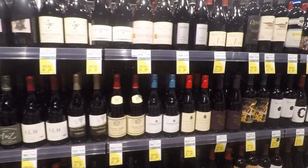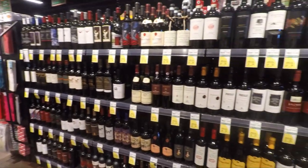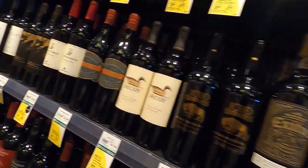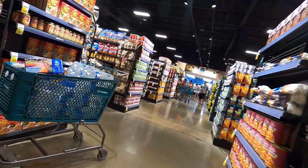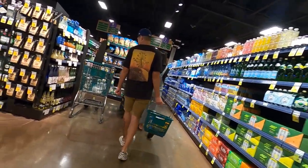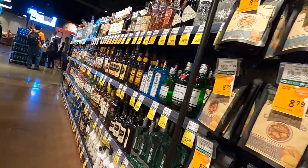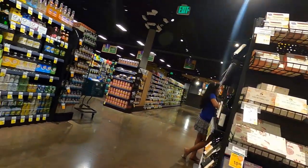There's also a wide array of different types of wines and also hard liquor spirits — maybe about five or six shelves worth of different wines and hard liquor. Around the store on some random shelves you'll find local items such as Maui shortbread cookies.